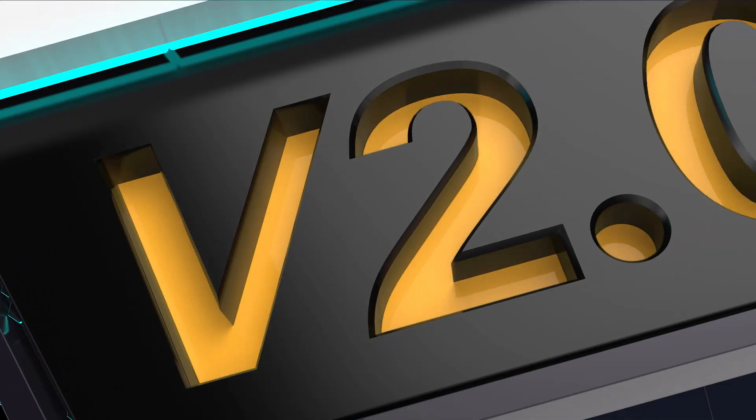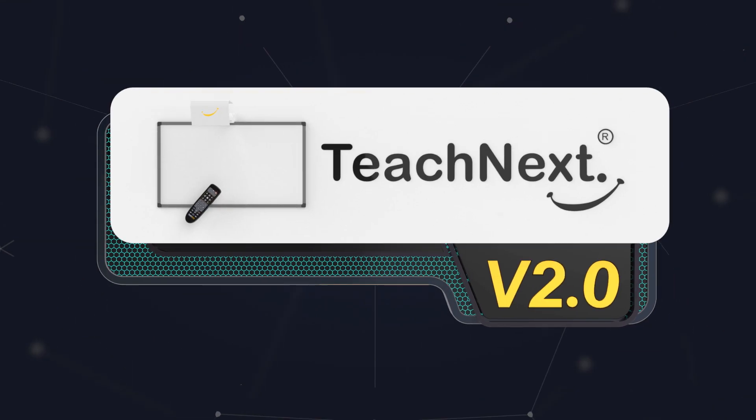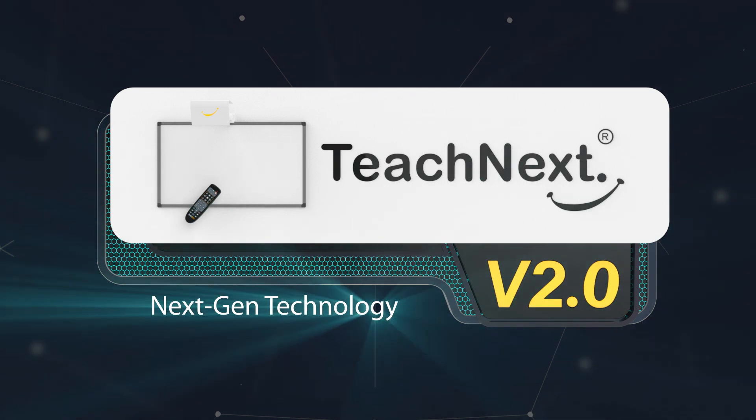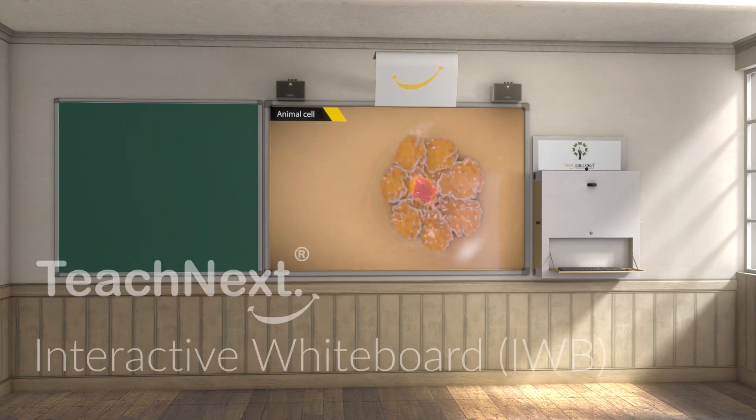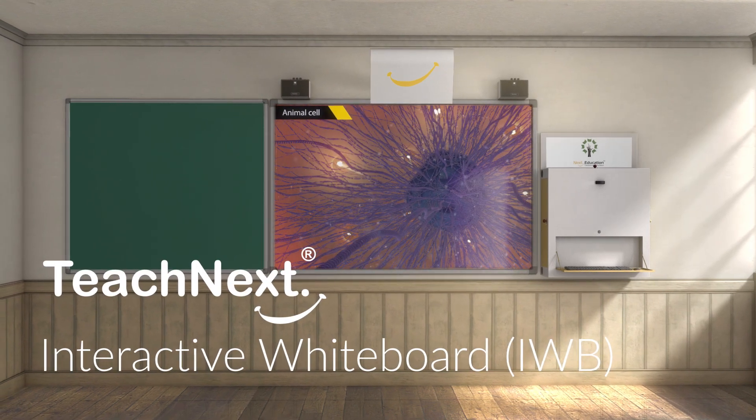At the start of this year, we are happy to launch TeachNext version 2, accompanied by its next-gen technology. Before we get started, let us have a glimpse of a classroom with TeachNext's interactive whiteboard setup.